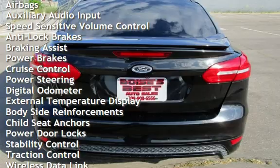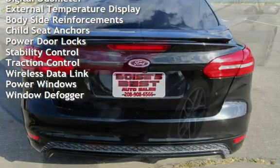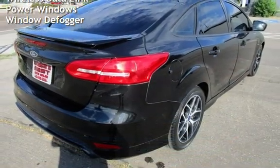Anti-lock brakes, braking assist, power brakes, cruise control, power steering, digital odometer, external temperature display, and body-side reinforcements.